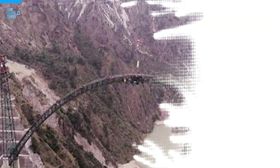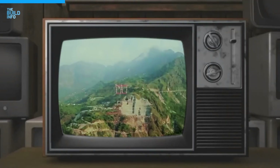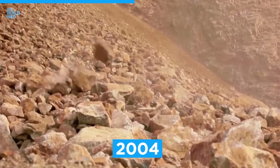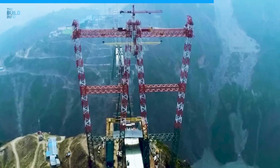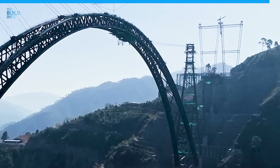The idea of the Chenab Bridge was first proposed in the 1980s, but construction did not finally begin until the early 2000s. Construction officially started in August 2004, and the bridge was inaugurated on February 17, 2023. The bridge took a total of 18 years to build and has become an important part of the Indian railway network.